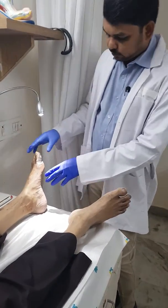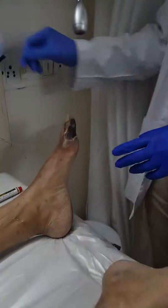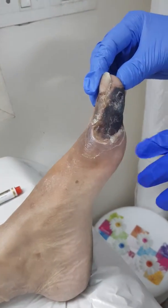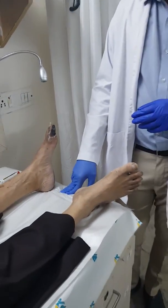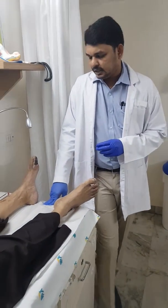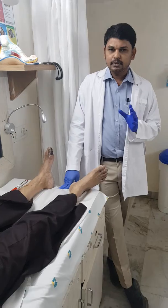As you can see, the toe is completely blackened — what we call gangrene. He is also having pain while walking. This is all because there is a problem in the vascular tree which supplies the foot.